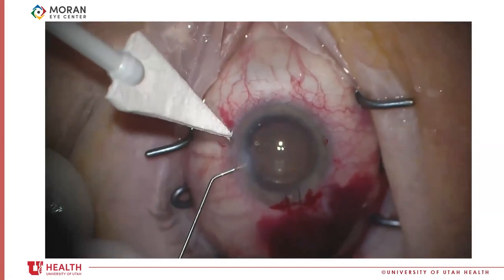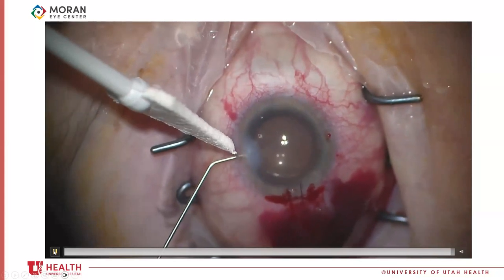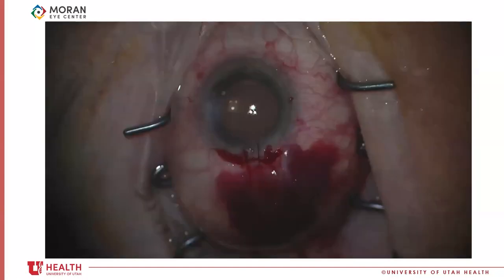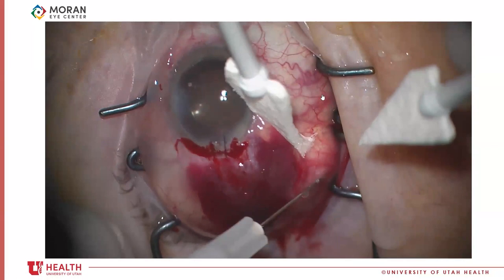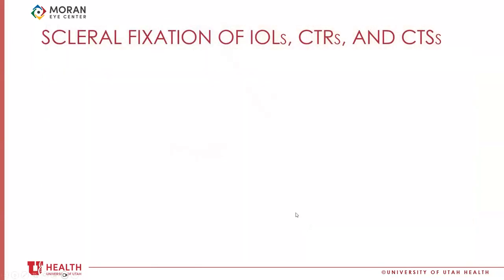That is the phaco capsulotomy technique. I was very surprised at how controlled it was. By maintaining a high infusion pressure, we maintained anterior chamber space and overcame intracapsular pressure to mitigate the Argentinian flag sign. The concept is really the same — as long as you're maintaining good pressure inside the anterior chamber and the main incision is supported by the sleeve so you've got the inflow. People don't have to learn how to use a microcapsulotomy forceps, so I think it would be very effective.